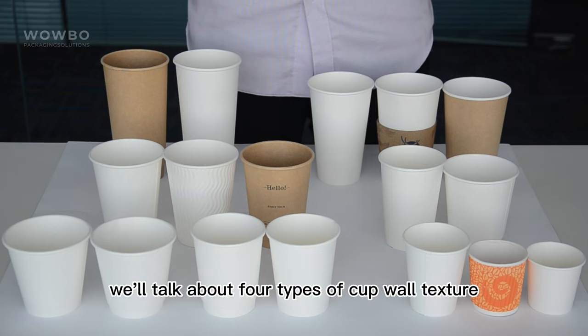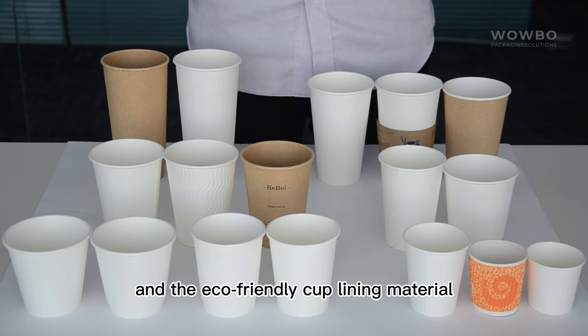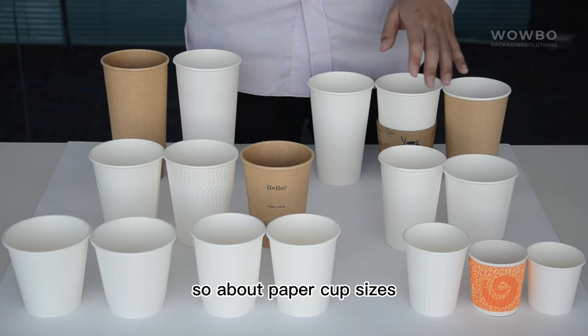For the next video, we'll talk about four types of cup wall texture plus the cup sleeve options and the eco-friendly cup lining material. So about paper cup sizes: